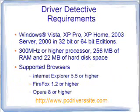Some of the requirements you need for Driver Detective: it's basically a Windows-based program, whether you're running Windows Vista, Windows XP, XP Home, 2000, Server 2003, or 2000, both in the 32-bit and 64-bit editions. If you have those and a processor running at 300 MHz or higher, 256 MB of RAM, and 22 MB of hard disk space, then we can go ahead and get Driver Detective loaded up for you and ready to go.